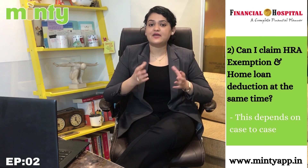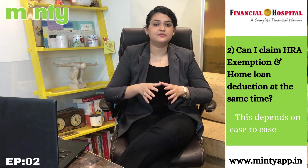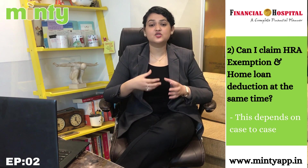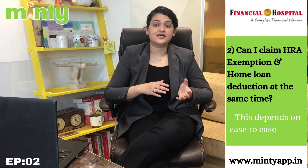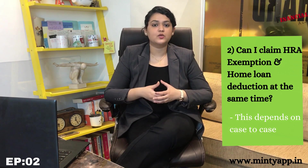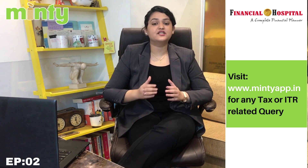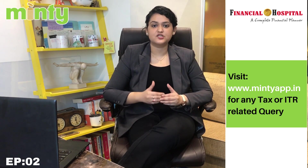Question number two: can I claim HRA exemption as well as home loan deduction at the same time? The answer to this question is not a direct yes or no — it depends from situation to situation. In some cases yes, you can claim both, and in some cases you will not be able to claim both. It differs from case to case.